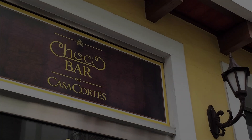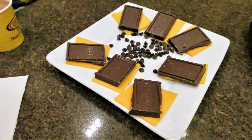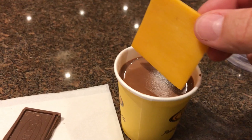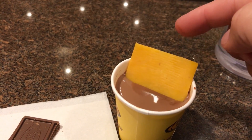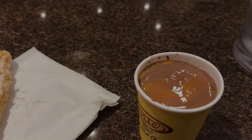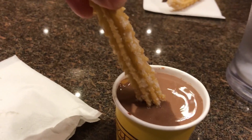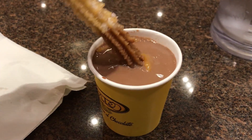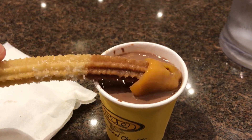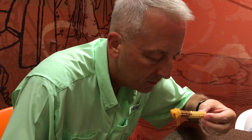All good things must come to an end and we ended our food tour with some sweet goodness at Choco Bar Cortez. This welcoming cafe makes real hot chocolate, not cocoa. We tasted our hot chocolate with cheese and churros. First you put your cheese in your hot chocolate and let it melt a bit, then using your churro you scoop out some of the cheese and take a bite. Everyone agreed that this odd combination of hot chocolate, cheese, and churro was heavenly.